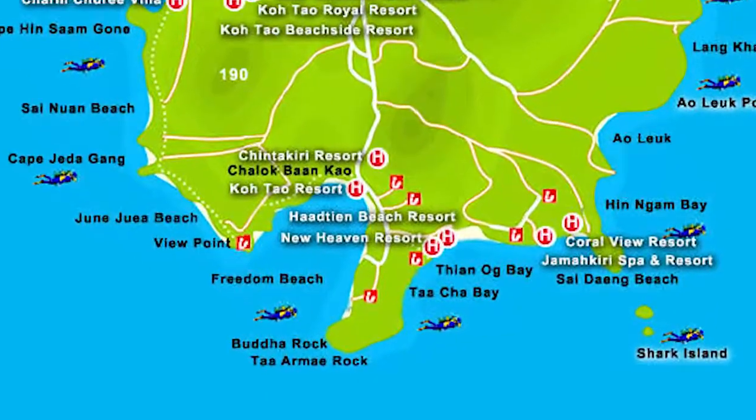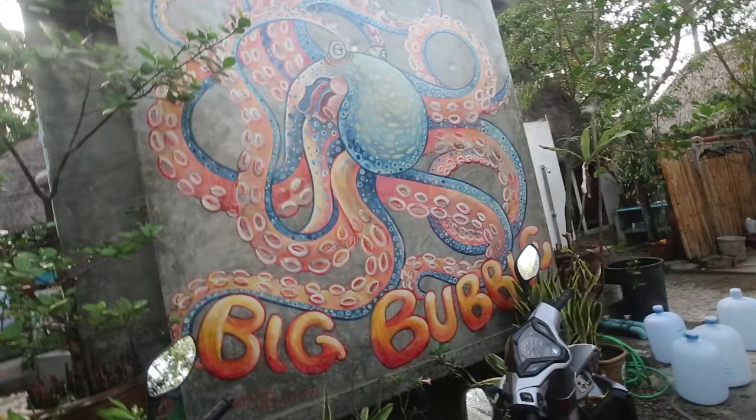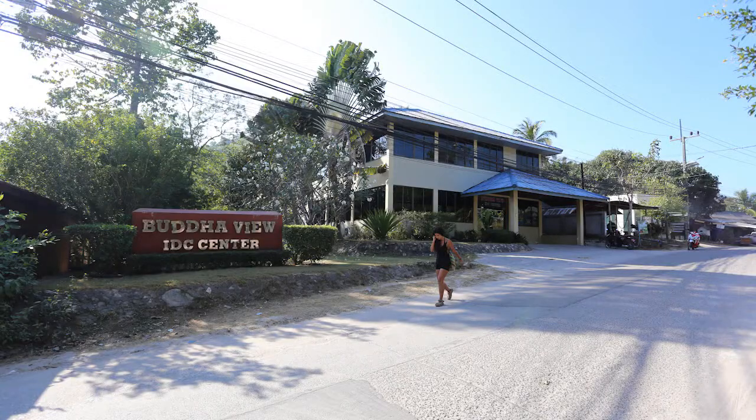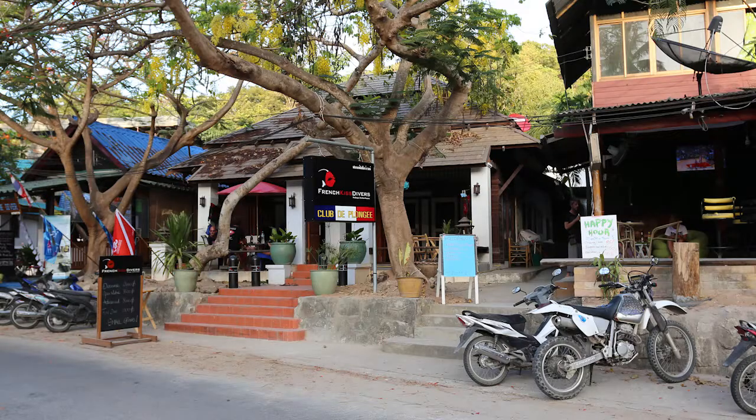Chalok Bang Kao is situated in the southern part of Koh Tao, the quieter area in comparison to Sairee. Here you can choose from diving with some of the many dive centers like Big Bubble, Carabao, Buddha View, New Haven and French Kiss Divers for your courses or your fun dives.